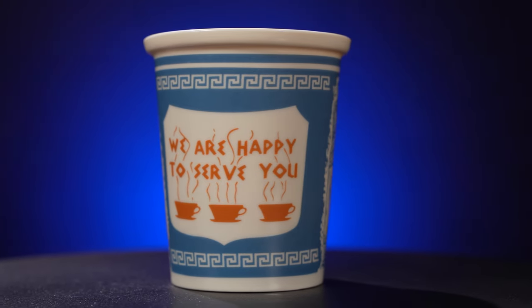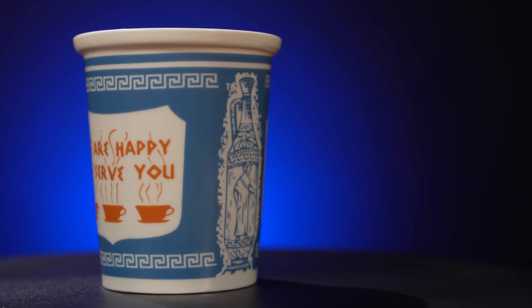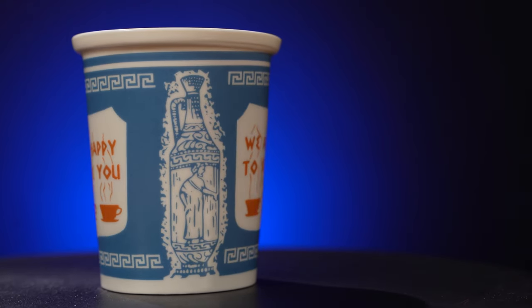Though this porcelain cup has no fitted top available for travel, it still makes a nice at-home coffee cup with callbacks to the original paper versions.